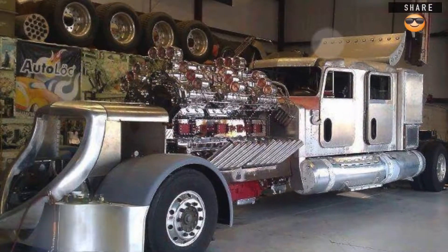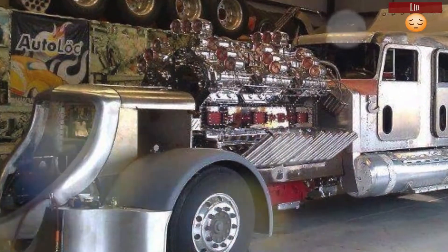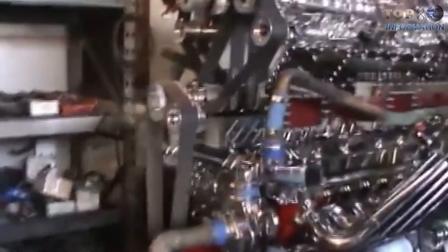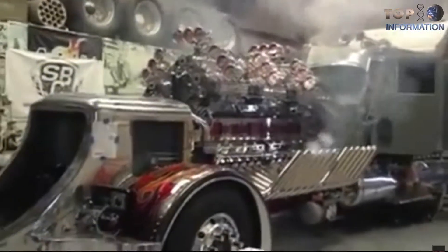This is the same engine that goes in the custom Peterbilt 359. This beauty is nitrous powered and it truly deserves the title of the baddest truck around. An Allison transmission is used to move the beast, with the engine sitting comfortably in the front of the truck.